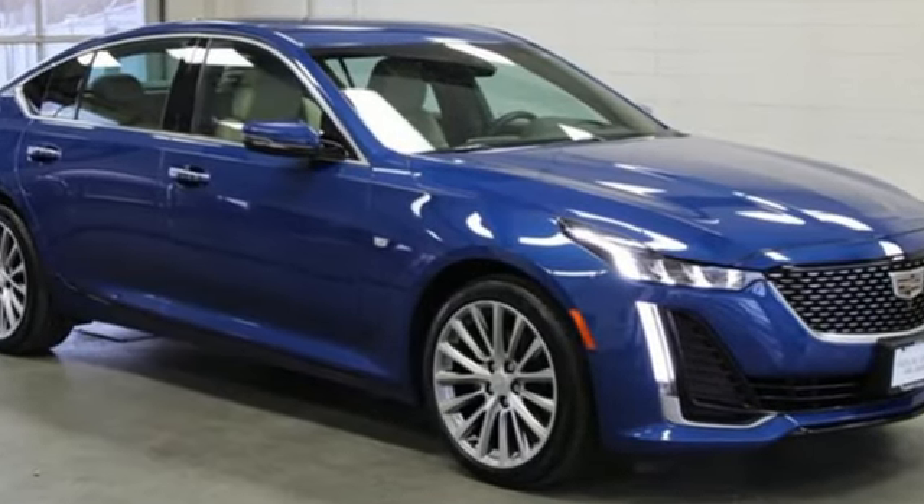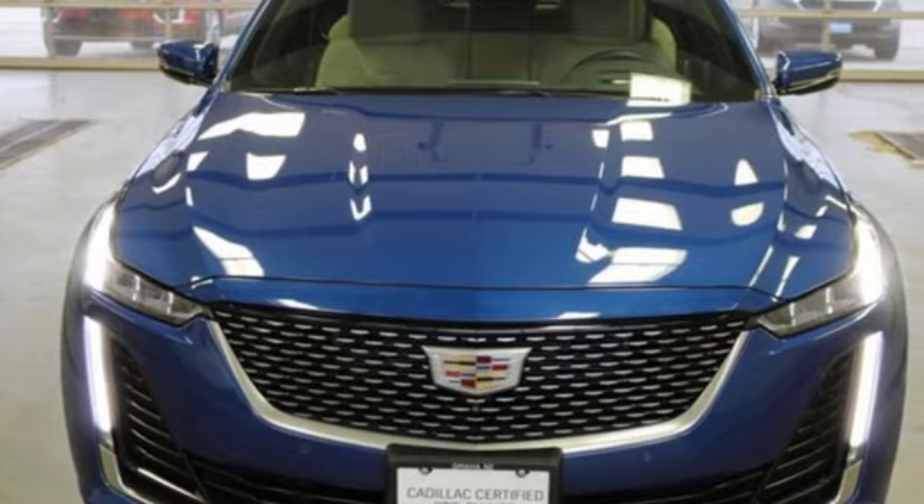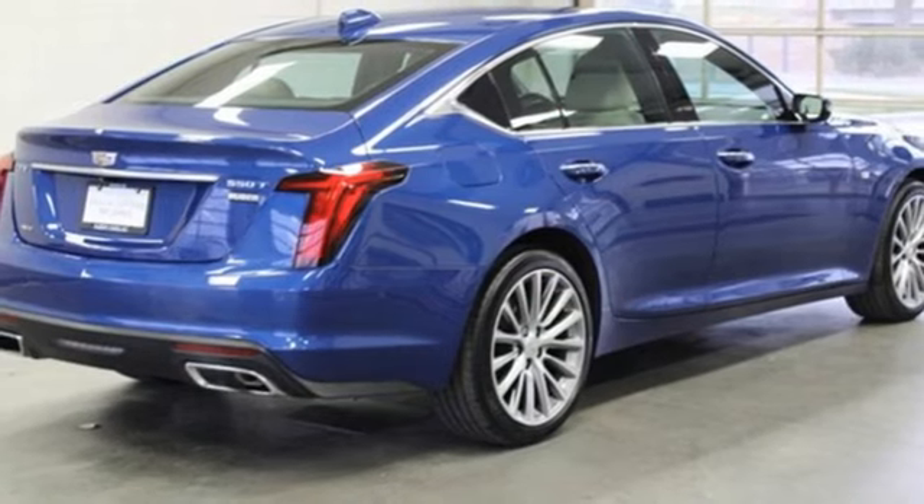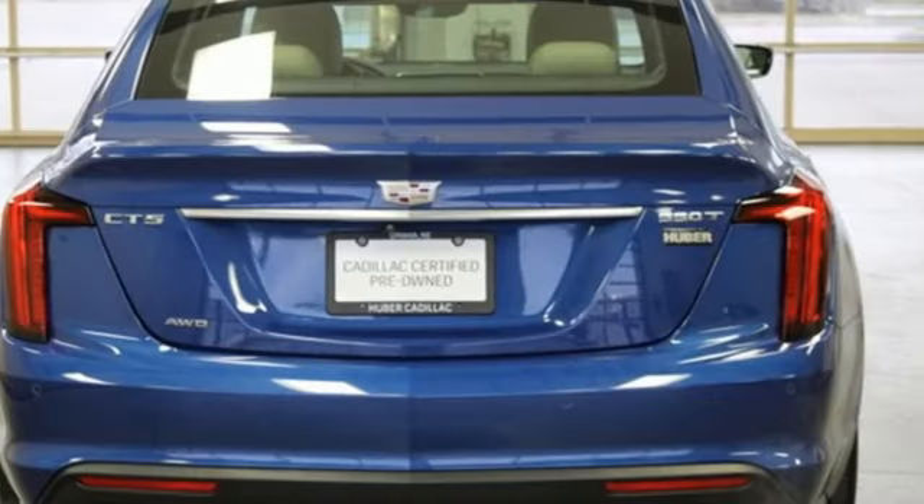Streaming audio, dual zone climate control, Wi-Fi hotspot, self-sealing all-season front and rear tires, intercooled turbo inline four-cylinder engine, rear wheel drive.